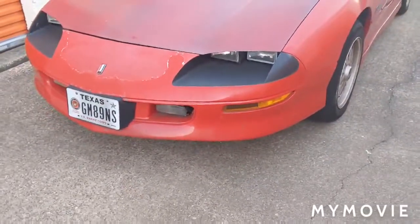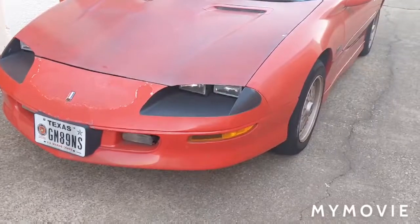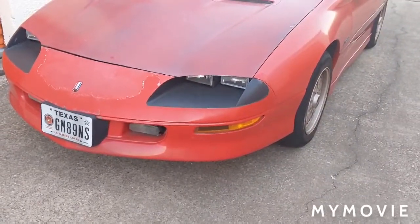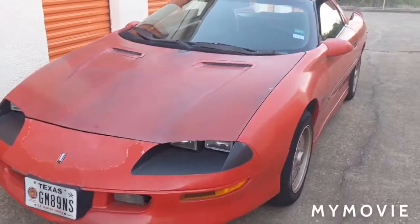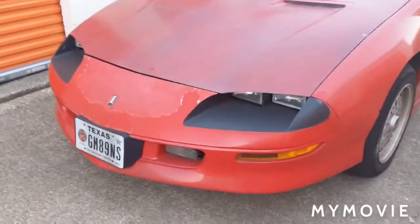These newer ones with the covered headlights — to me they look like the Monte Carlos, you remember the '80s Monte Carlos? You see a Camaro coming down the road and a Monte Carlo and they look the same. I don't want people confusing my car for a Monte Carlo. I like these better. Everyone has their preference, I guess.